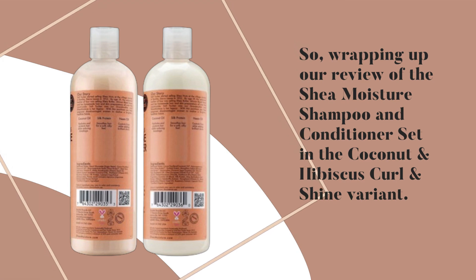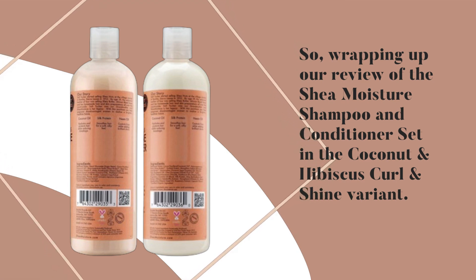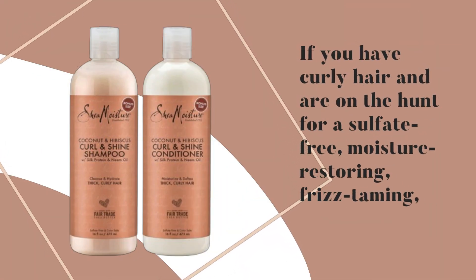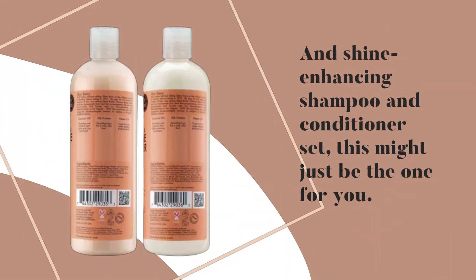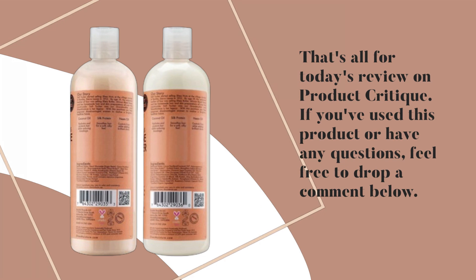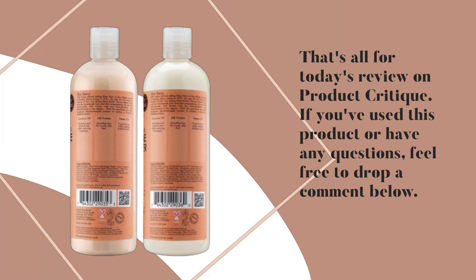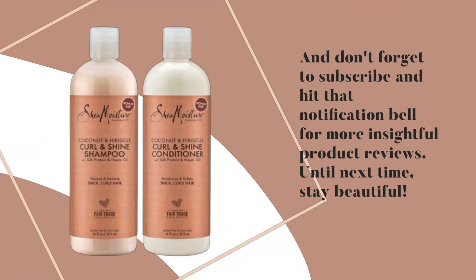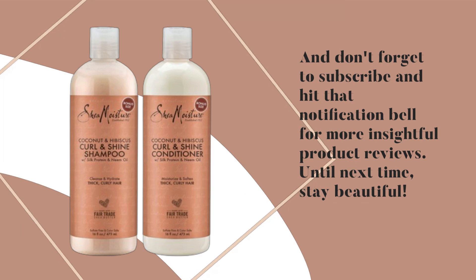Wrapping up our review of the Shea Moisture Shampoo and Conditioner set in the Coconut and Hibiscus Curl and Shine variant — if you have curly hair and are on the hunt for a sulfate-free, moisture-restoring, frizz-taming, and shine-enhancing shampoo and conditioner set, this might just be the one for you. The overwhelmingly positive user reviews speak volumes about its effectiveness. That's all for today's review on Product Critique. If you've used this product or have any questions, feel free to drop a comment below. Don't forget to subscribe and hit that notification bell for more insightful product reviews. Until next time, stay beautiful!